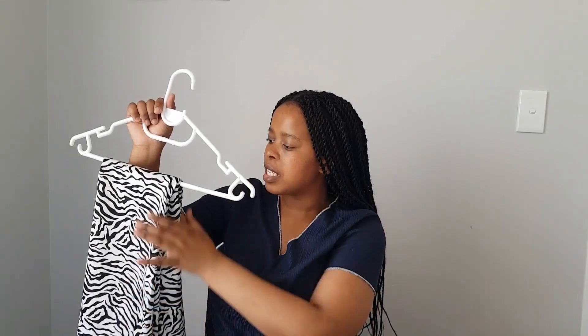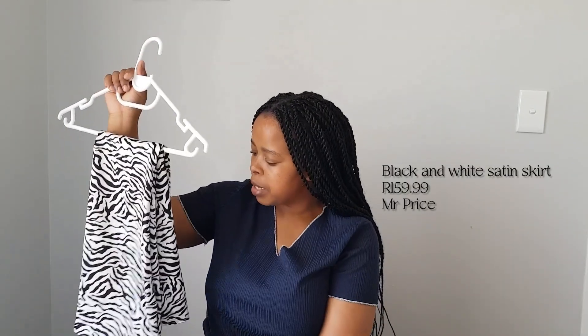The second item is this black and white striped skirt — it's a midi length and the material is silk-like. It's from Mr Price and it is true to size. I really like that it fits well around both the hips and the waist, because I really struggle to find skirts or trousers that fit both. I was really happy to find this skirt — it has no gap at the back.